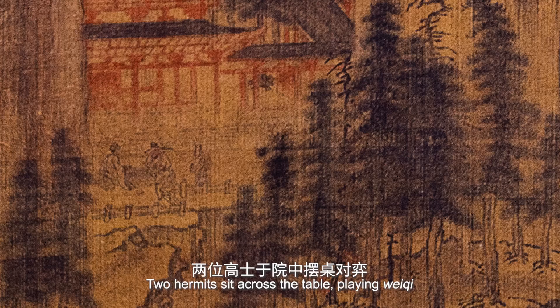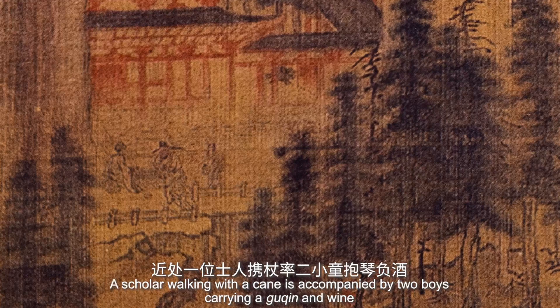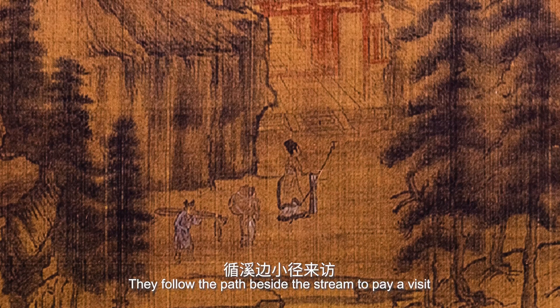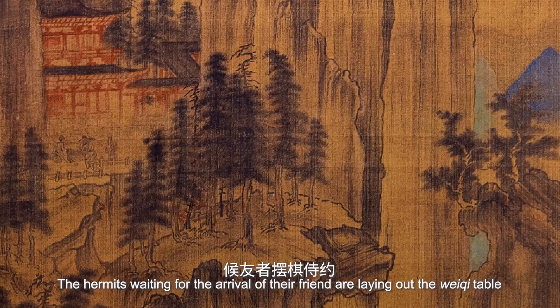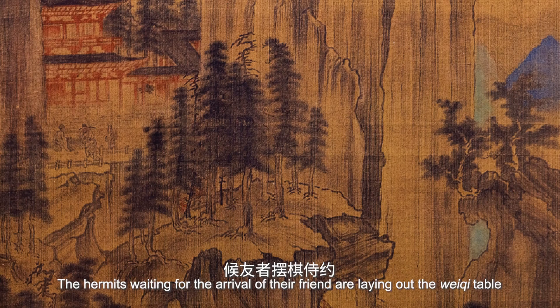Two hermits sit across a table playing Weiji, with a boy nearby waiting upon them. A scholar walking with a cane is accompanied by two boys carrying a guqin and wine. They follow the path beside the stream to pay a visit. The two pairs — in the mountain and at the foot of the mountain — correspond with each other: the hermits are laying out the Weiji table while the visitor arrives with a guqin and wine.